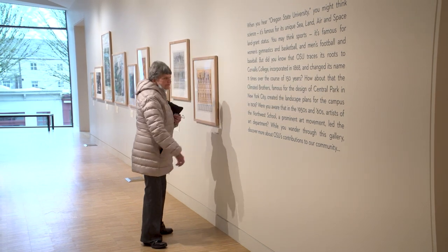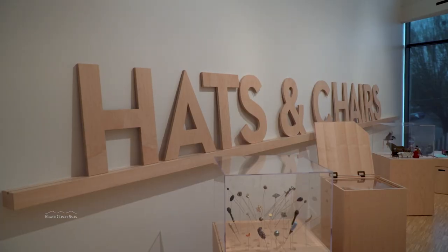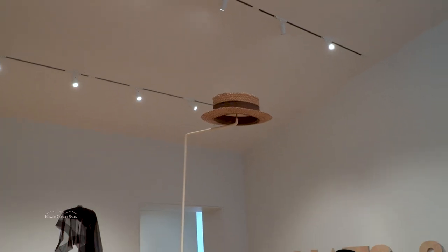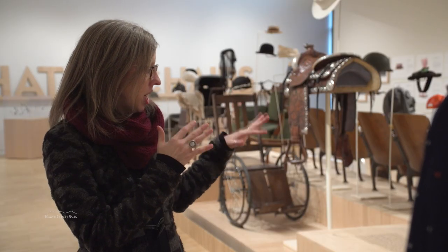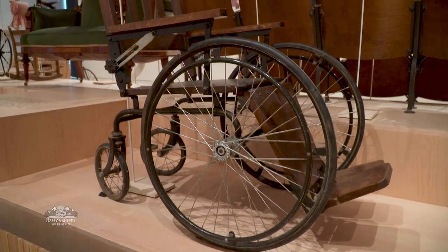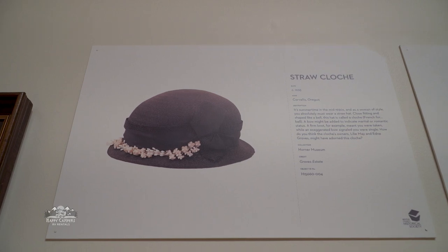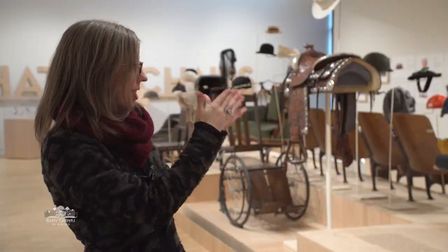A current exhibit here might, at first glance, be a bit of a head-scratcher: hats and chairs. For each of these hats, the chair pairing takes into account who would have been sitting in that chair or who would have been wearing that hat, and the era of construction or creation. So they're all paired appropriately, and you can almost envision a person sitting in that chair wearing that hat.